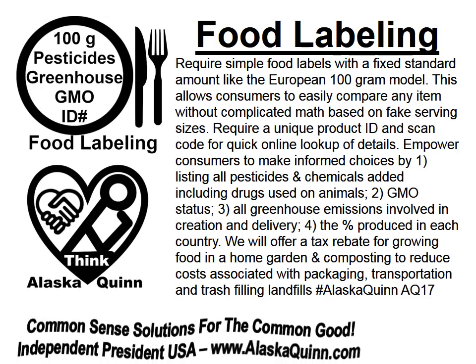Food labeling: Require simple food labels with a fixed standard amount, like the European 100-gram model. This allows consumers to easily compare any item without complicated math based on fake serving sizes.